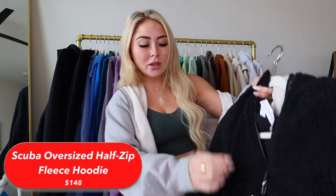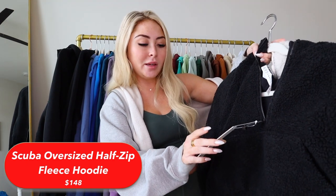If you want a scuba, you're in luck because I'm gonna be selling a few. Sorry for the long intro, I just had a lot to talk about. We're going to start off with the new fleece versions — these are called the Scuba Oversized Half Zip Fleece Hoodie. I get all my scubas in extra small/small by the way.